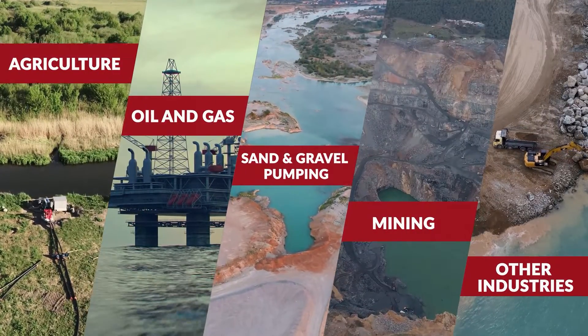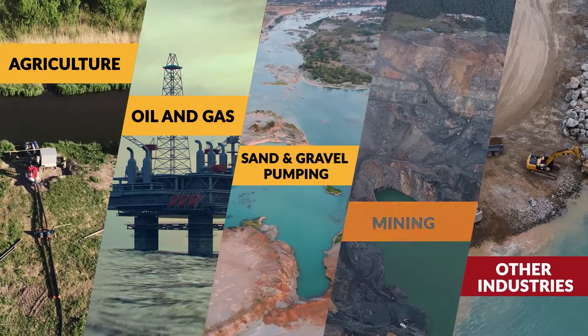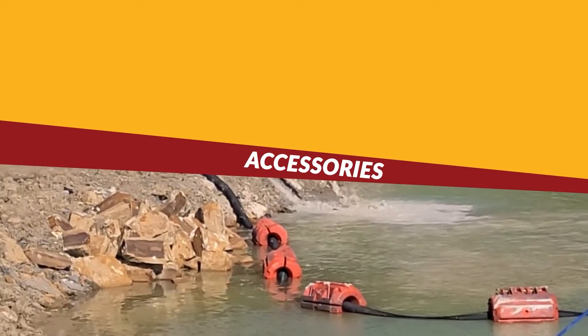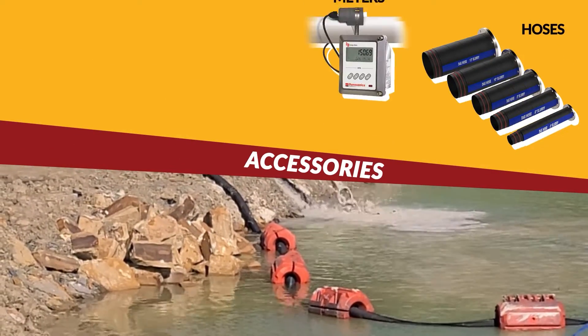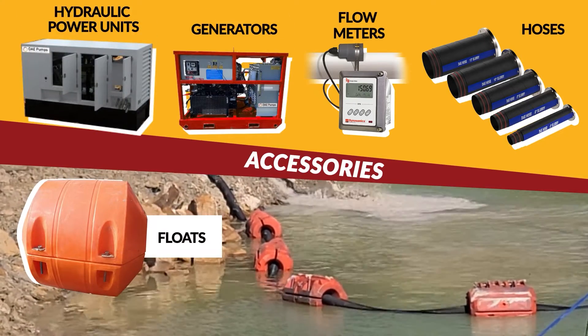DAE flooded suction pumps are ideal for agriculture, oil and gas, sand and gravel pumping, mining, and other industries. You can also enhance these pumps' performance with accessories like slurry hoses, flow meters, hose and pipe floats, generators, VFDs, and hydraulic power units.